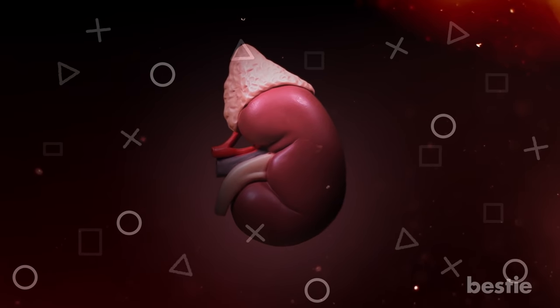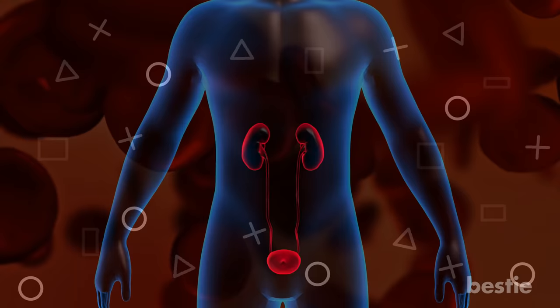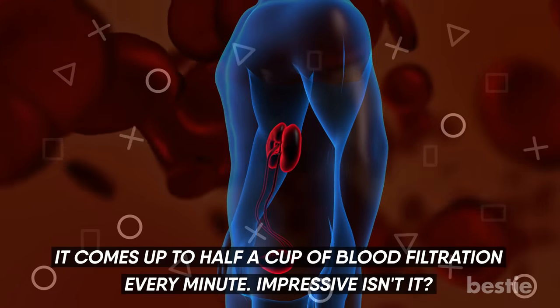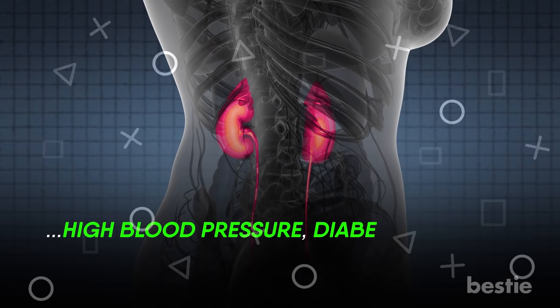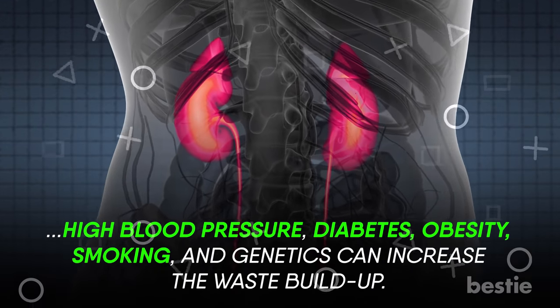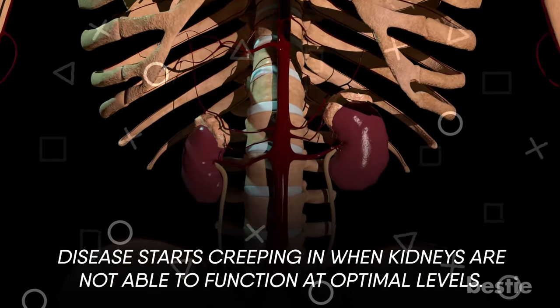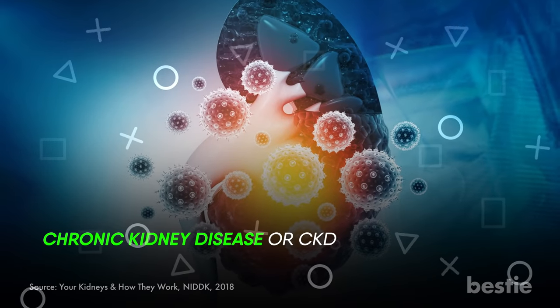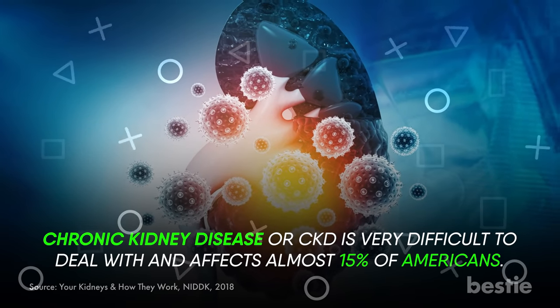Believe it or not, your kidneys are pretty hard working. They filter around 45 gallons of blood every day — that comes up to half a cup of blood filtration every minute. But high blood pressure, diabetes, obesity, smoking, and genetics can increase the waste buildup. Disease starts creeping in when kidneys are not able to function at optimal levels. Chronic kidney disease, or CKD, is very difficult to deal with and affects almost 15% of Americans.